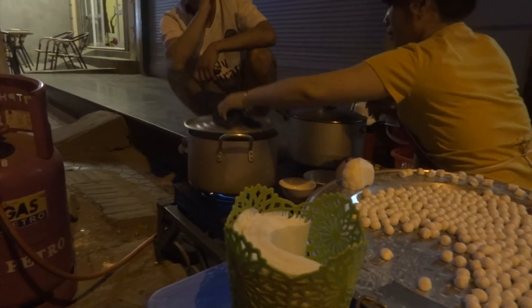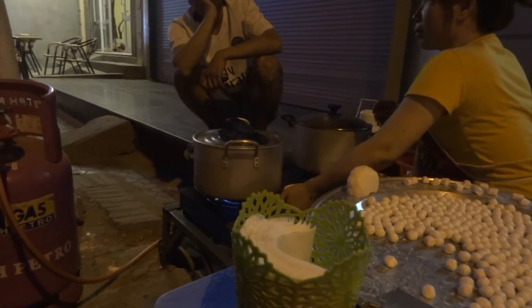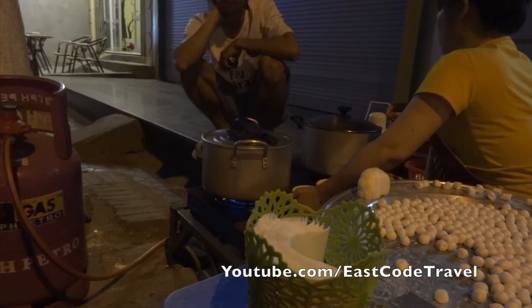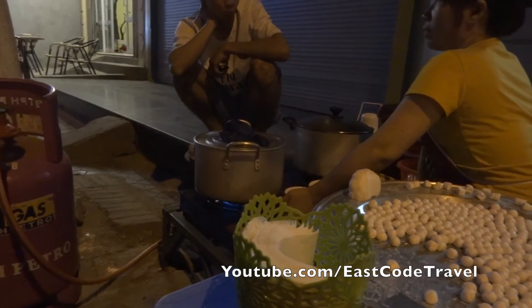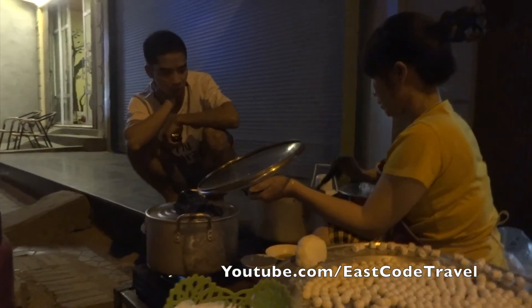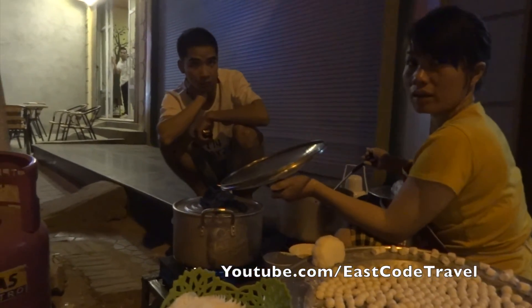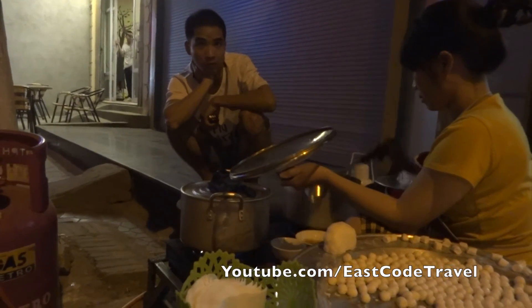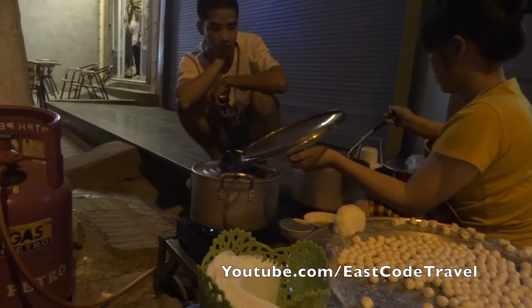There's a pot. It's a pot. I'll use the pot too. The pot is good. It's good. So, it's good. It's so good.